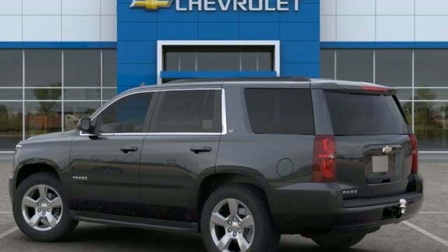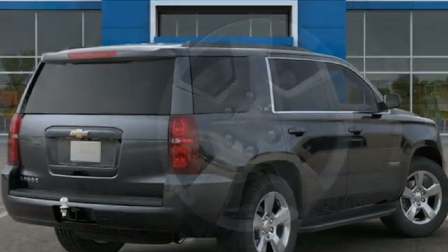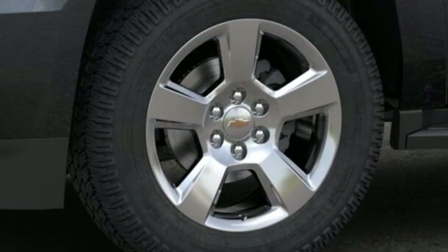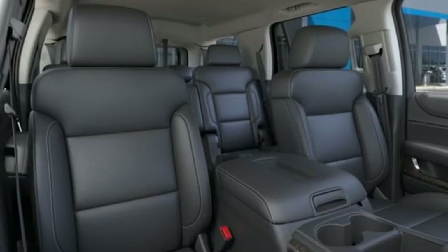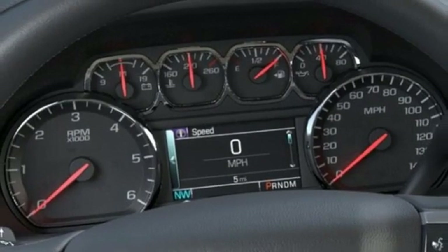And it comes with all the amenities you need: V8 engine, front heated leather bucket seats, streaming audio, rear parking sensors, dual zone climate control, power heated mirrors, external memory control, power sliding and tilting sunroof, Wi-Fi hotspot, and automatic transmission.